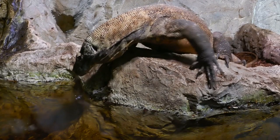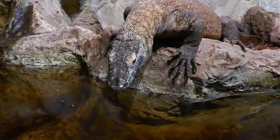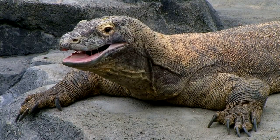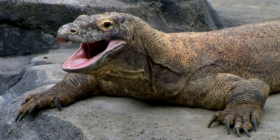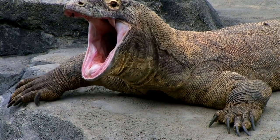This size is key to their dominance, but there's much more to these giants than their impressive stature. They are the apex predators of their ecosystem, a status achieved through a combination of physical prowess, unique behaviors, and an arsenal of deadly tools.